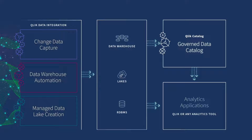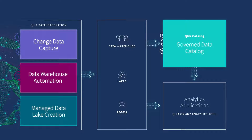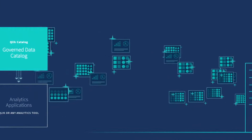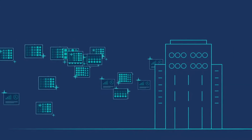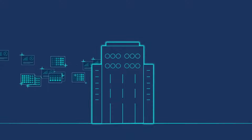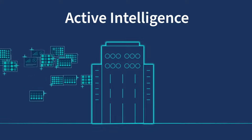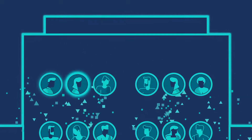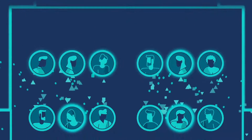No other platform brings together all these critical capabilities in a complete solution. At last, you can unlock all your data from any source, close the gaps in the data value chain, and get set up to achieve Active Intelligence — a state of continuous awareness driving real-time, actionable insights based on the very latest data.